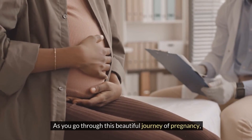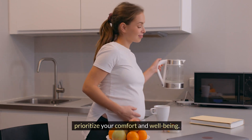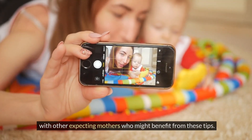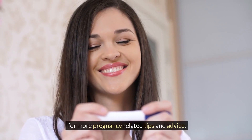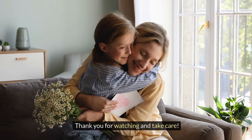As you go through this beautiful journey of pregnancy, prioritize your comfort and well-being. If you found this guide helpful, please like and share this video with other expecting mothers who might benefit from these tips. And don't forget to subscribe to our channel for more pregnancy-related tips and advice. Thank you for watching and take care.